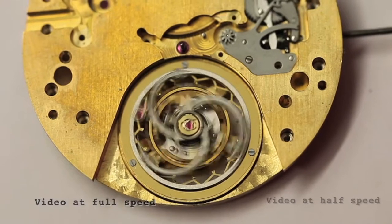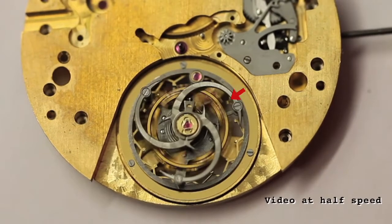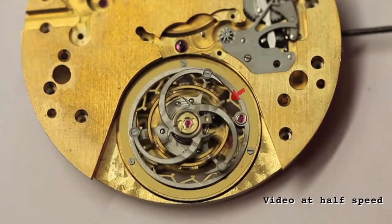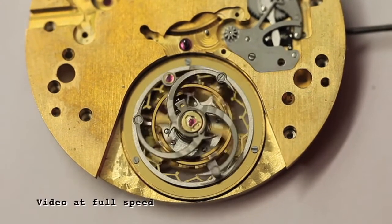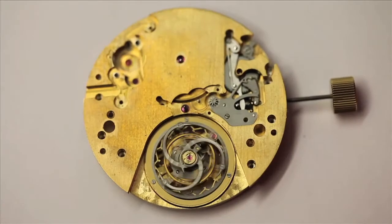Instead of the escape wheel traveling around with the rest of the escapement, its teeth are inverted to face inwards, and the entire escape wheel is fixed at the periphery of the tourbillon. Essentially, the inverted escape wheel takes the place of the fixed fourth wheel.